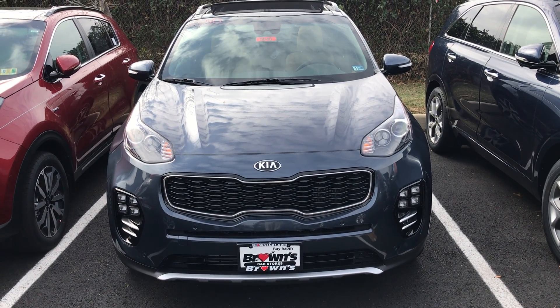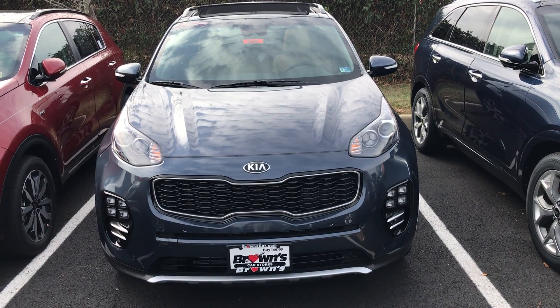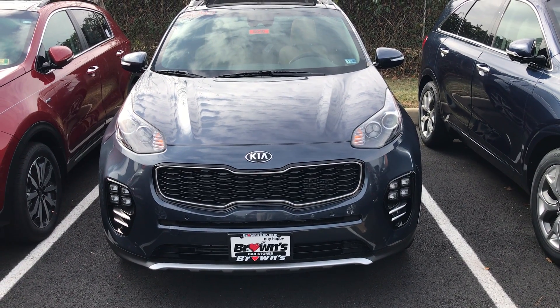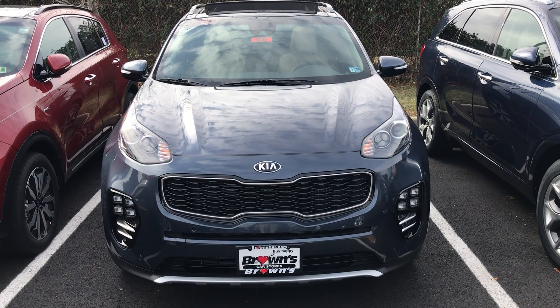Hello everybody, today we'll be taking a look at the 2019 Kia Sportage. This is the SX model; however, the vehicle is also available in an LX or EX model. The LX and EX models come with a 2.4 liter engine, while the SX model comes with a 2 liter turbo engine.